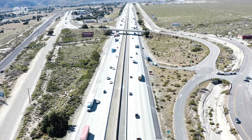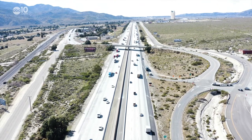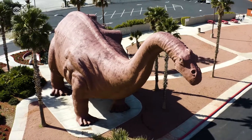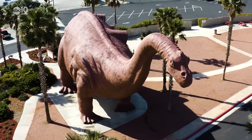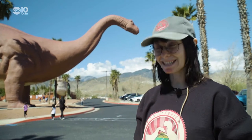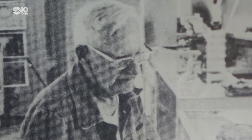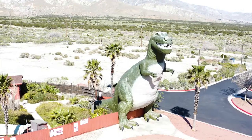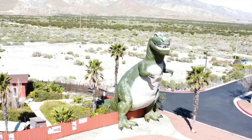To cut costs, Mr. Bell used salvage material from the nearby construction of Interstate 10. But all said and done, the 150-foot-long dino cost him $300,000 — the world's biggest dinosaurs, that ain't no lie. Bell died in 1988, shortly after the construction of Mr. Rex, but his legacy would live on through a number of Hollywood films.